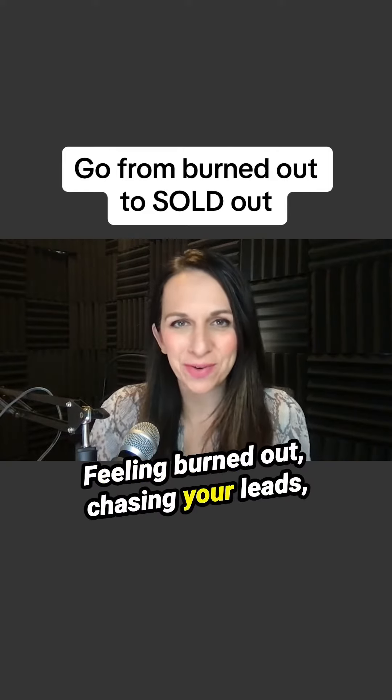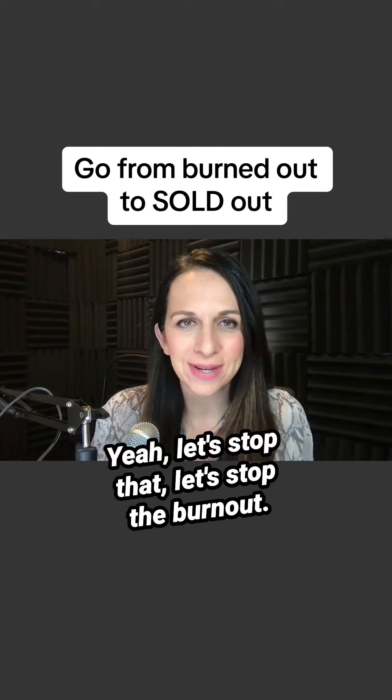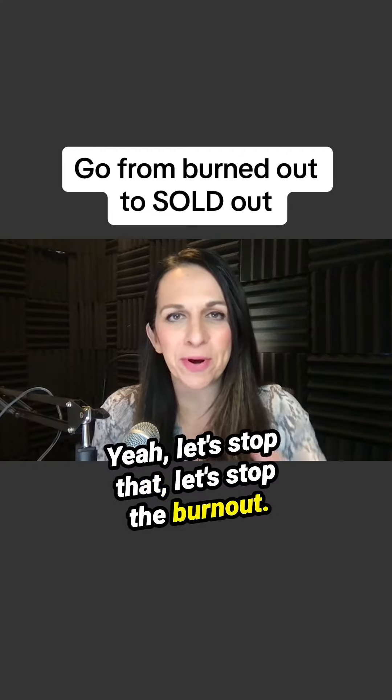Hey, feeling burned out, chasing your leads, hoping that they're going to convert? Yeah, let's stop that. Let's stop the burnout. Do this instead.